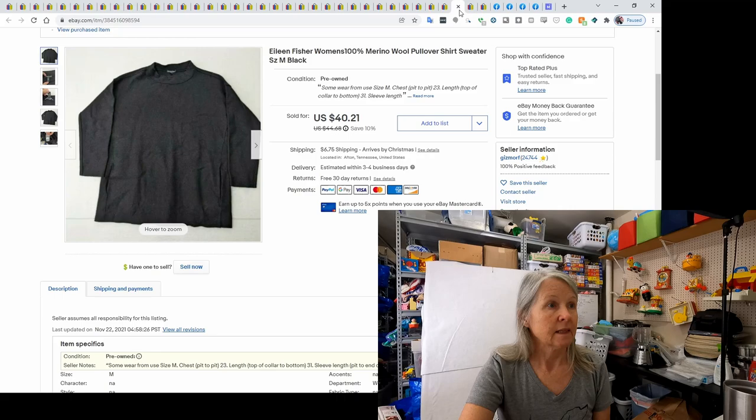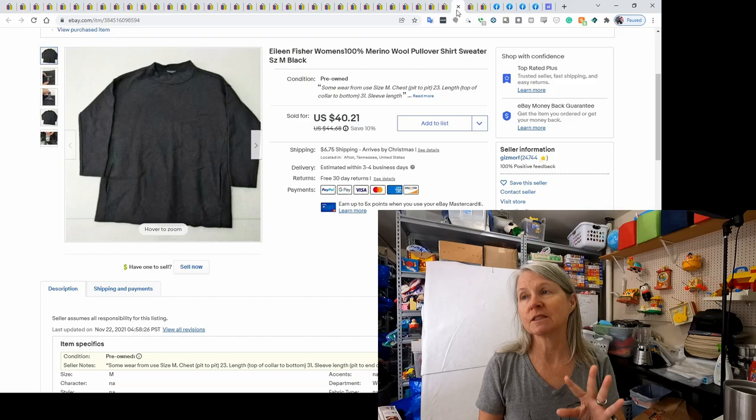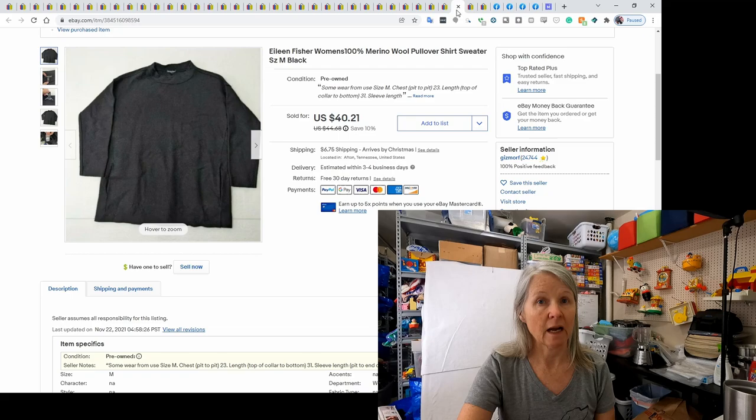This was an Eileen Fisher shirt, sweater, tunic — the lady who left feedback actually called it a tunic. I'm not too keen on all those clothing words yet. I think I bought this at a church sale that was basically fill-a-bag for $5, and I took a best offer of $35 on it. I've learned Eileen Fisher is a good one to look for.